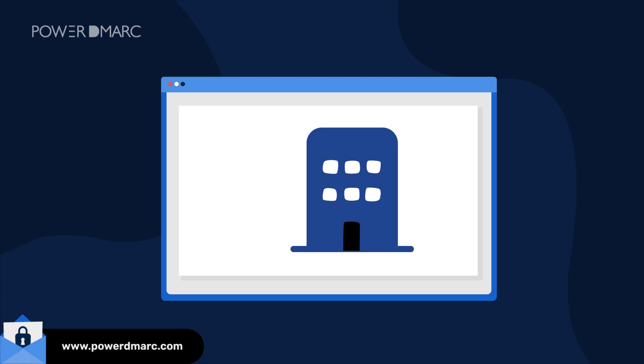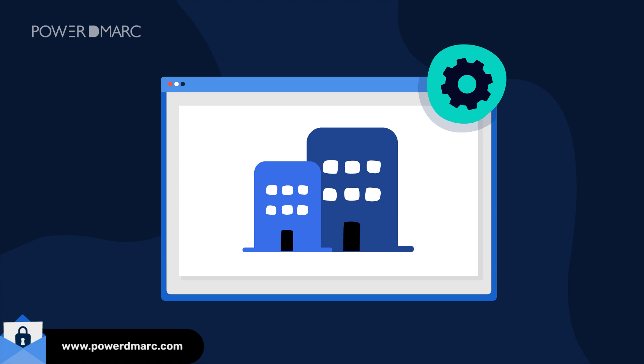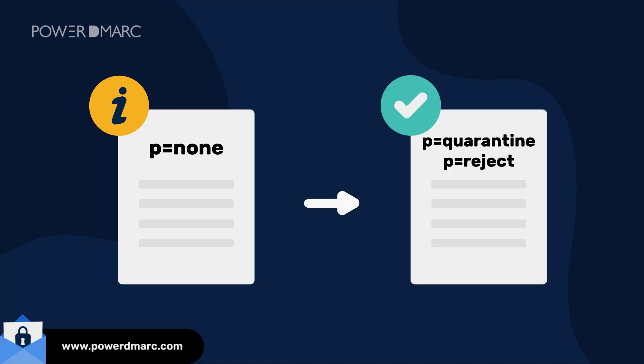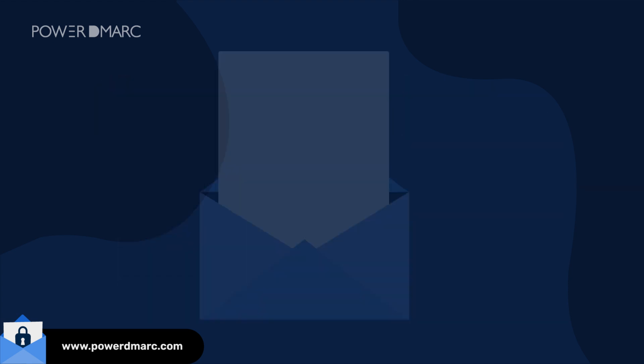DMARC providers are software companies that take away the complexities involved in DMARC configuration and management, providing a smooth and hassle-free experience. They offer a guided environment in transitioning from permissive DMARC policies to enforced DMARC policies. This ensures your legitimate emails don't get marked as spam or rejected by recipients.